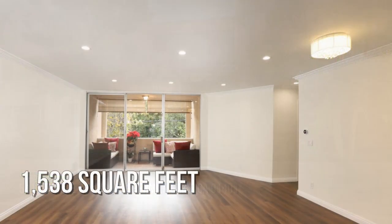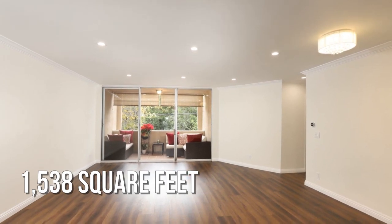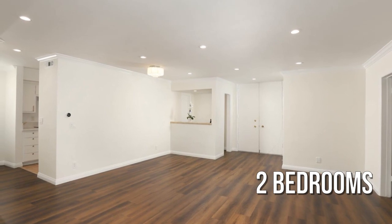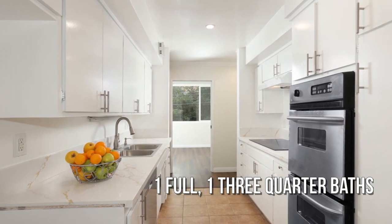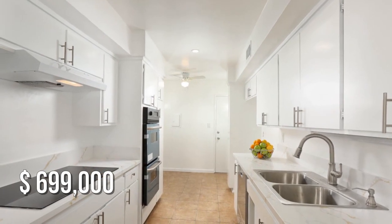This lovely property offers over 1,500 square feet of living space, featuring two bedrooms with one full and one three-quarter bathroom. This property is currently listed for under $700,000.